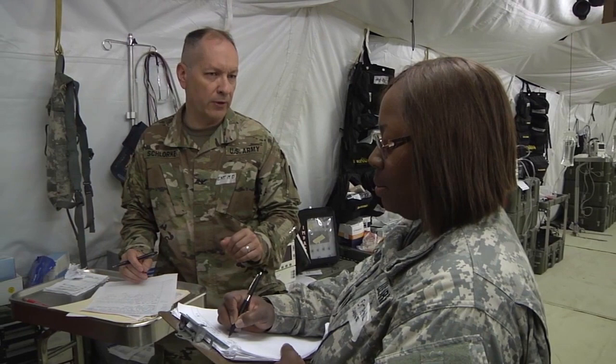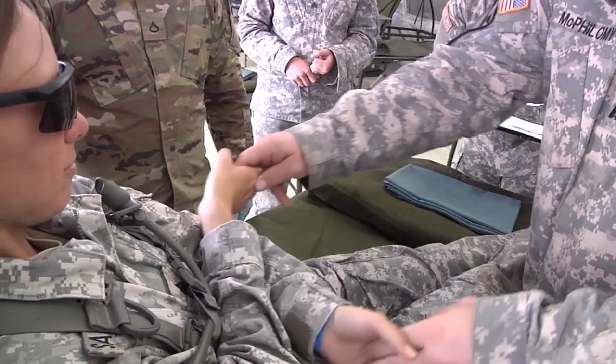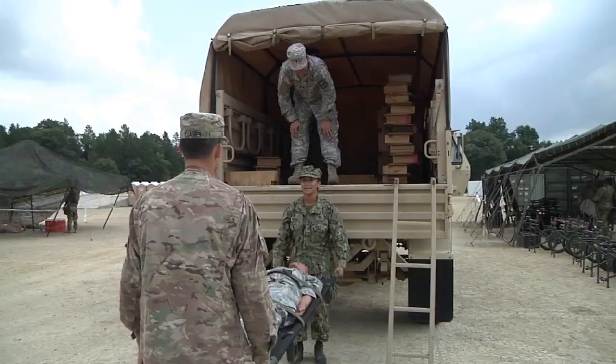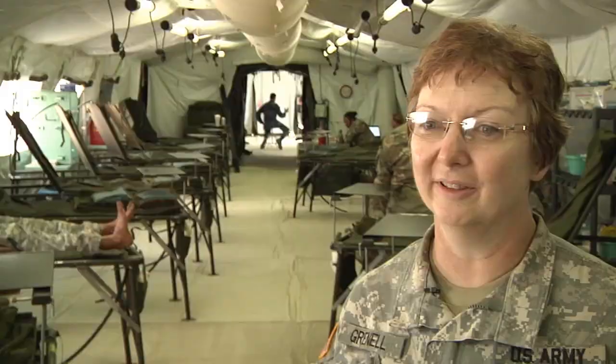Sergeant First Class Carol Grinnell, from the same Fairmont, West Virginia unit as Captain Ross, was looking forward to coming to Global Medic when she first heard about it in the planning phases of annual training. She said: I was very excited. It gives us a chance to train as we fight and to critique any gaps that may be there. You can never train too much. It needs to be repetitive action, almost a muscle memory, and as always, communication always needs worked on. You can never communicate too well.